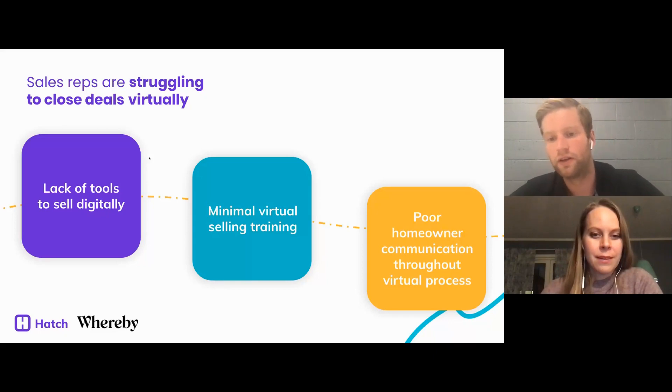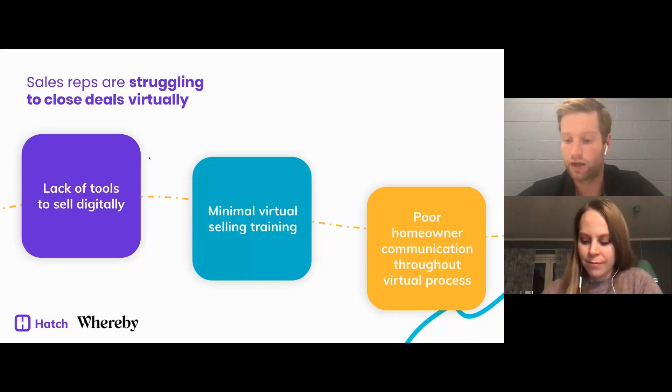The last piece is poor homeowner communication throughout the entire process. Poor communication is one of the top three reasons why homeowners choose not to buy your product and go with a competitor. Homeowners now have a lot of time, they're spending more time on the internet, and they're shopping around for many more quotes than ever before. So it's important that you're continually following up with the homeowner.